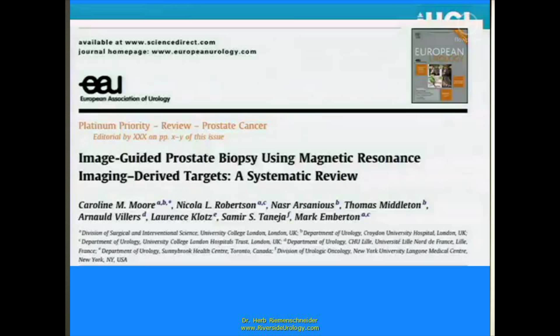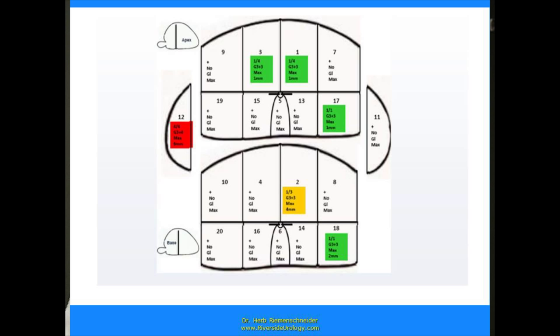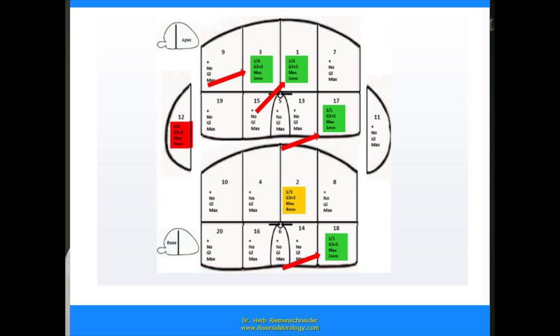Image-guided prostate biopsy using magnetic resonance imaging: we take an ultrasound, put it in the rectum, and integrate the image of the MRI with the image of the ultrasound. That's called co-registration — interposing ultrasound and MRI one on top of another so that one area on one image corresponds to the same area on another. We did biopsies of the areas where we knew the lesions were because we saw them. The bigger lesion had the most disease and the highest grade of cancer, while the little lesions had well-differentiated cancer.